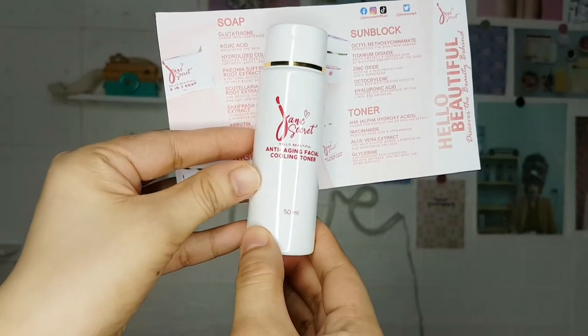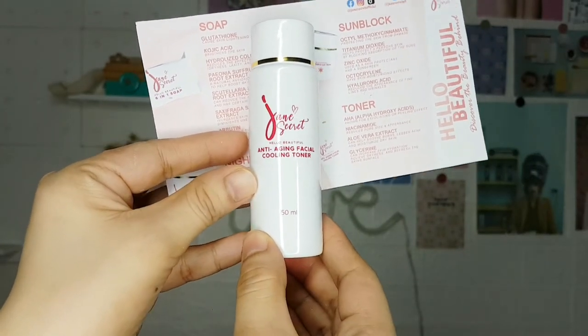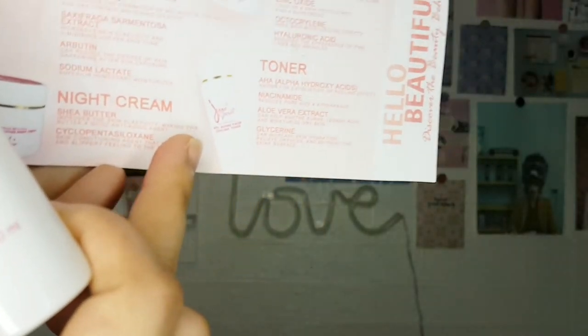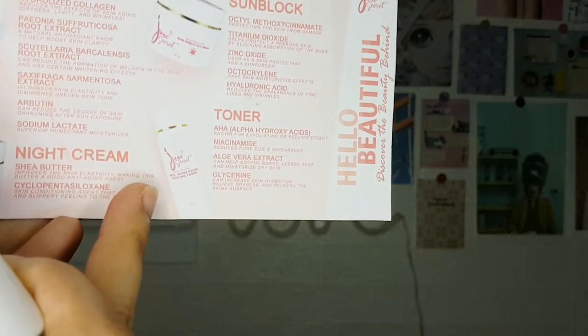Next is their anti-aging facial cooling toner. Here are its ingredients and benefits. This toner smells really nice, guys — it's not like other rejuvenating sets with a strong or unpleasant smell. This one actually smells great.